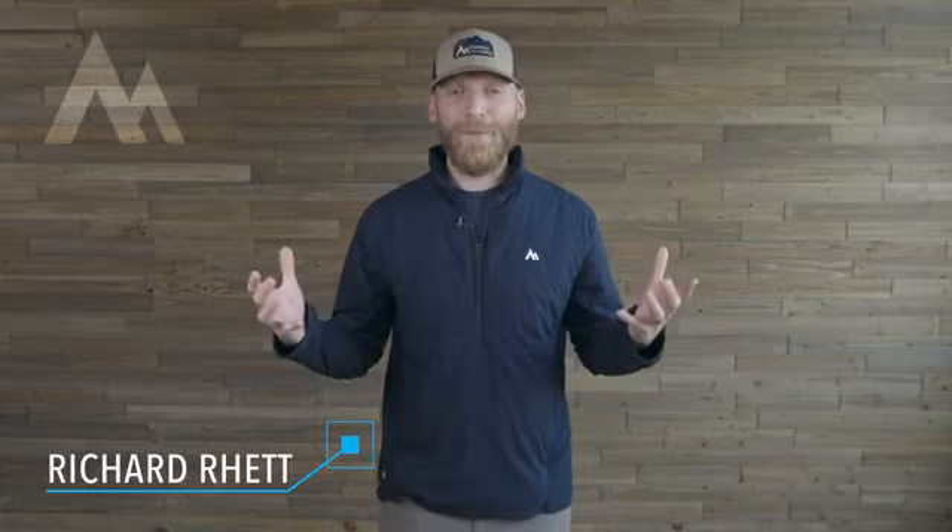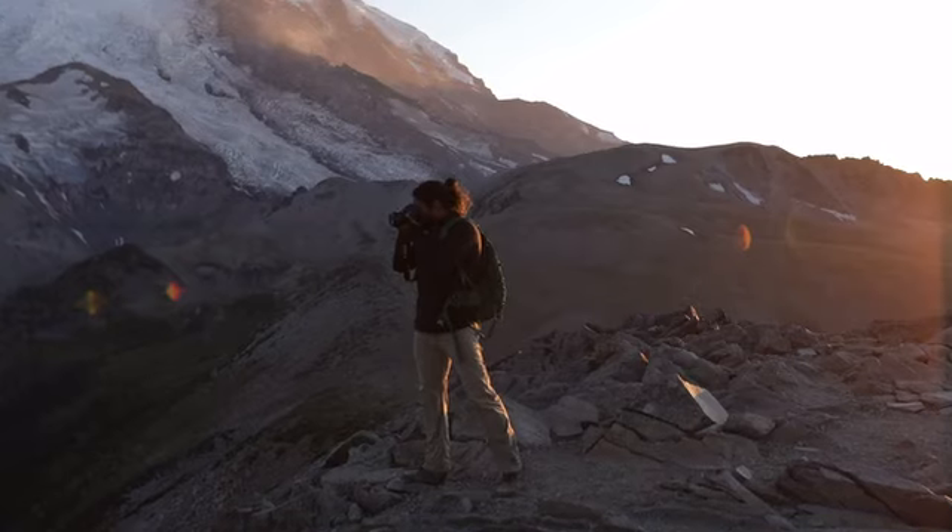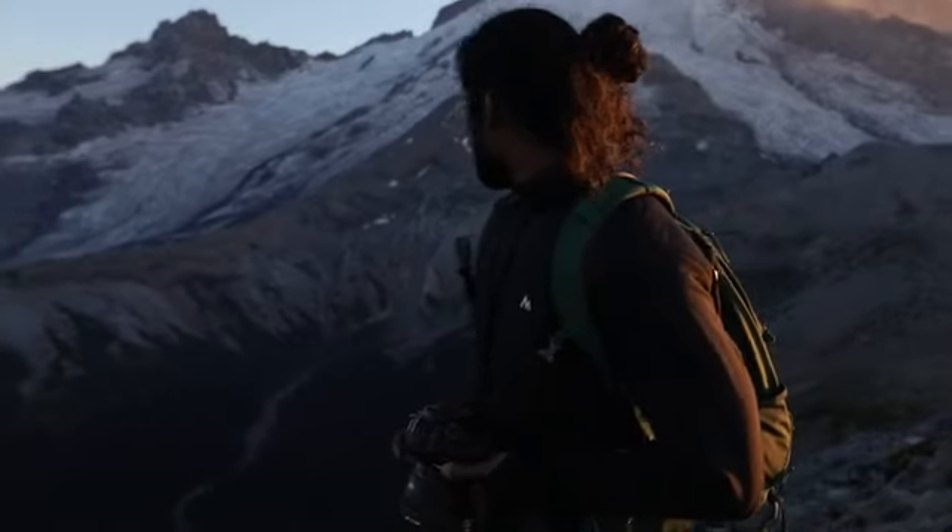Hey Kickstarter, my name's Richard. You might remember us from the prior 6 Kickstarters that we've done. In fact, we launched this company right here on Kickstarter in 2013. And now years later, here we are launching our 7th campaign, ready to bring Ember to life.